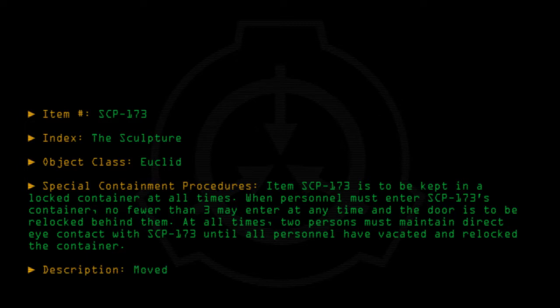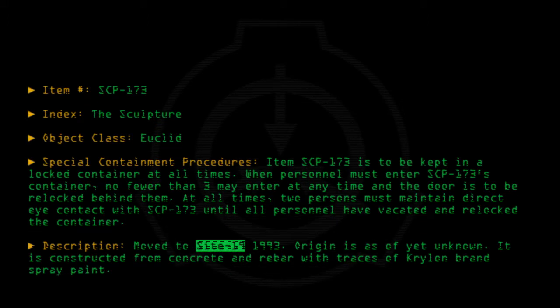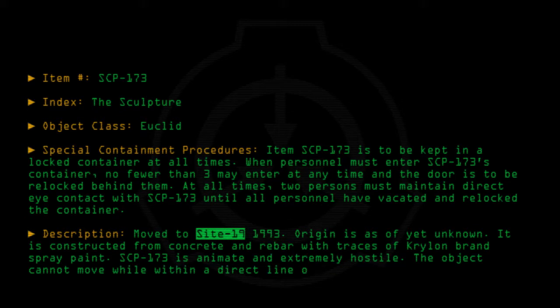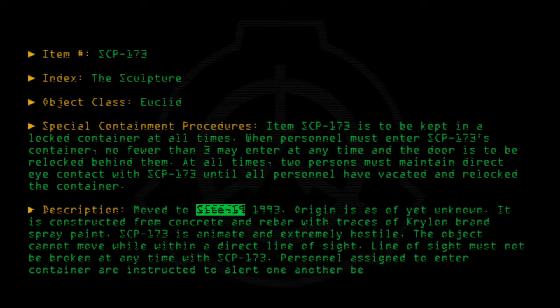Description: Moved to Site-19, 1993. Origin is as of yet unknown. It is constructed from concrete and rebar with traces of Krylon brand spray paint. SCP-173 is animate and extremely hostile. The object cannot move while within a direct line of sight. Line of sight must not be broken at any time with SCP-173. Personnel assigned to enter the container are instructed to alert one another before blinking.